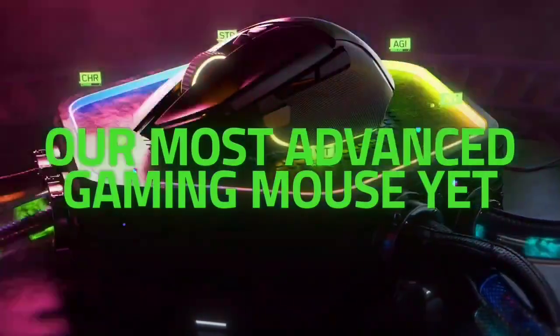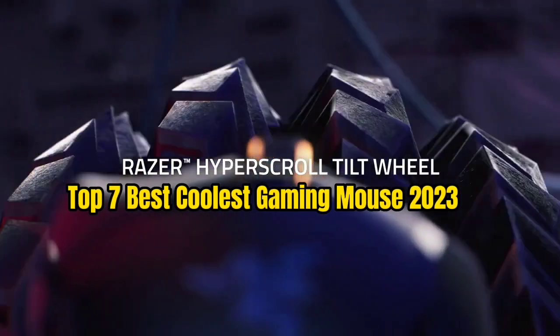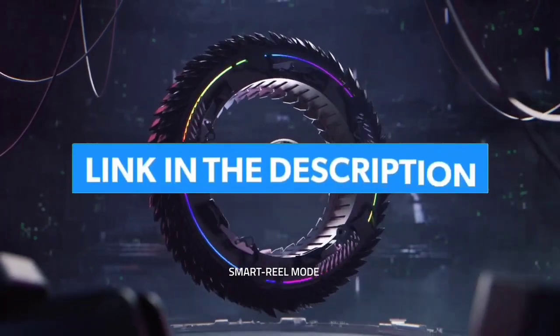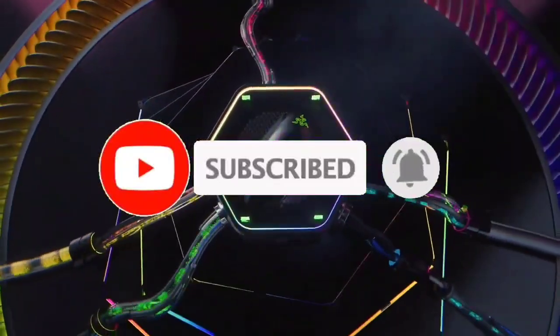That's all for the Top 7 Best Coolest Gaming Mouse 2023. The links to all products are given in the description, updated for the best prices. Subscribe to our channel for more videos — we'll meet in the next one. Take care, bye.